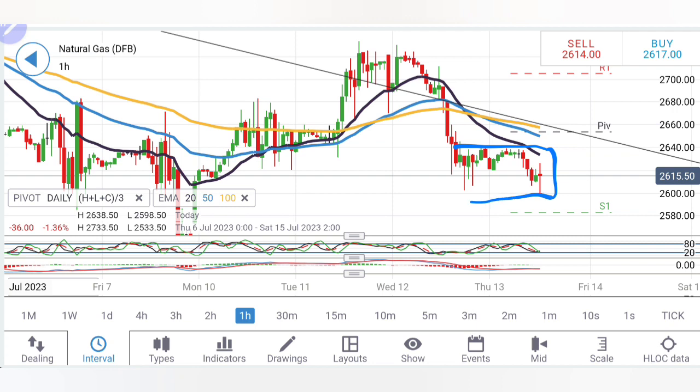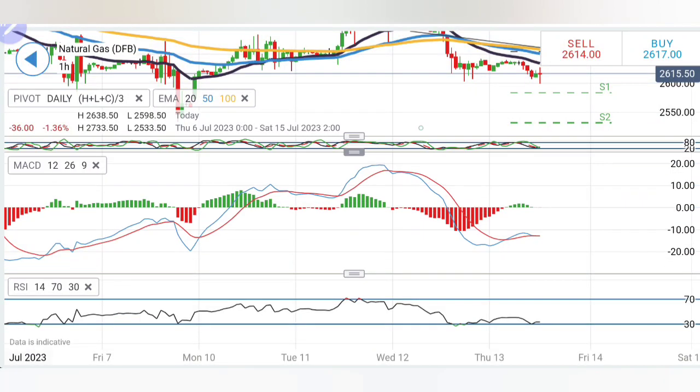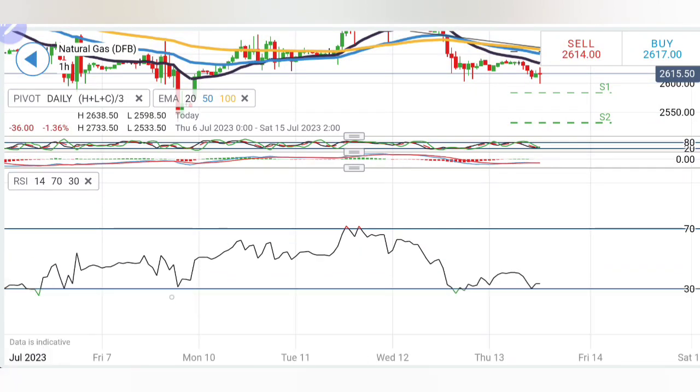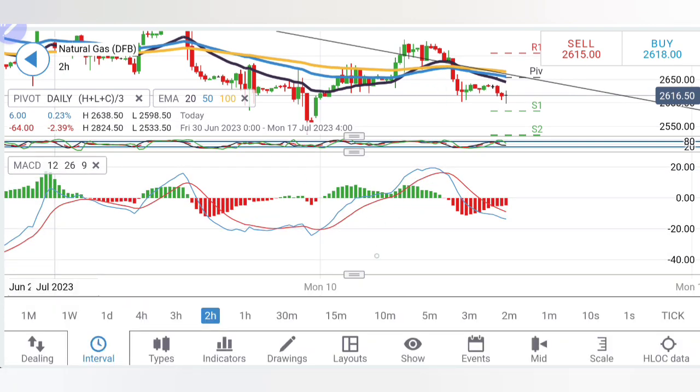Now looking at natural gas — today it traded very much in the zone of 2.6 to 2.64 levels. 2.6 and 2.58 are also very good support levels; below that 2.55 will be seen. A sell entry at 2.6 can be taken, but 2.58 and 2.55 are two major support levels. Stochastic has dropped, MACD is at the bottom, and RSI is also at the bottom. On the two-hour chart, prices are divergent from the 2.65 moving average level — prices could try to converge toward those levels. Above 2.65 you can buy, but remember 2.67 and 2.7 are two major resistance levels. Stochastic has dropped, MACD is bearish, RSI at the bottom.